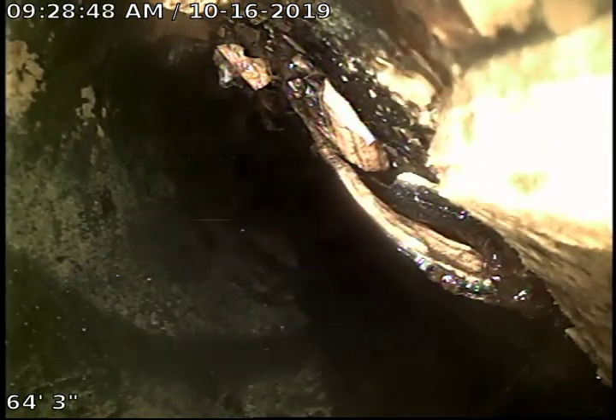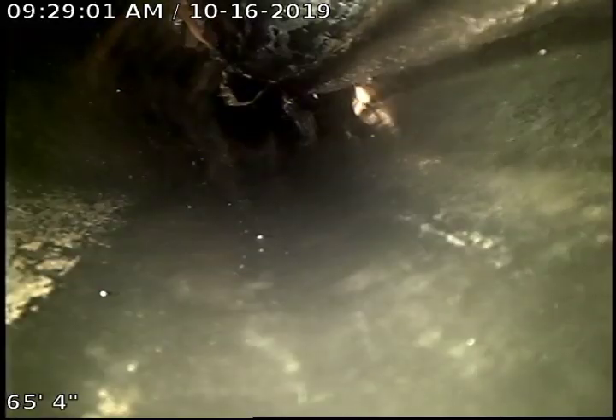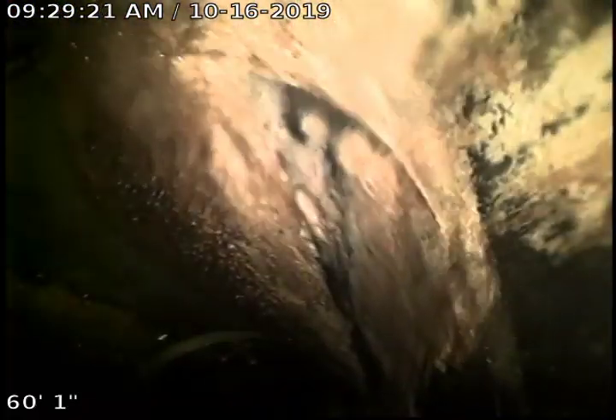Looks like there's a bunch of — I'm not sure what that is — some kind of particles of something. Looks like it's broken off into the line. Loose debris. Looks like it started coming up from where it made its descent.